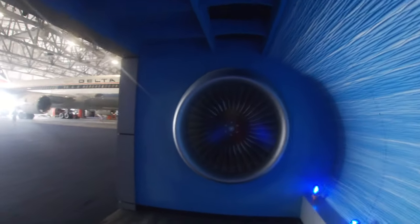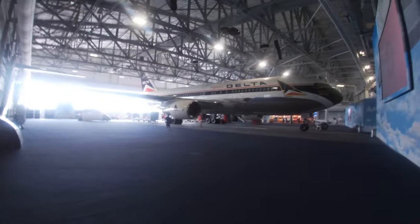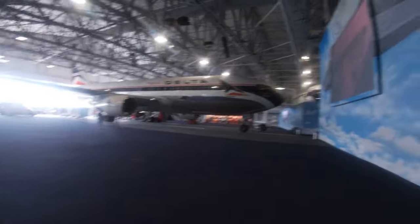That's enough history — it was soon time to explore this 767. Oh yeah! Models are great and all, but I care for the real thing.